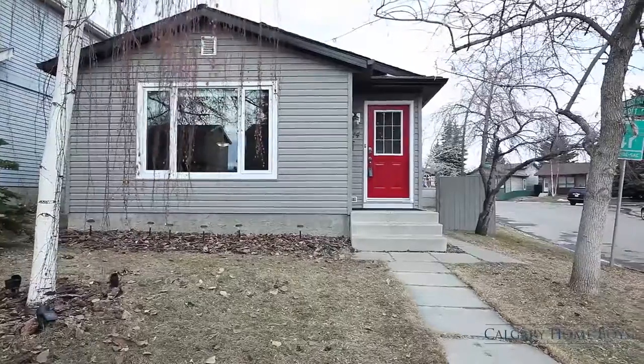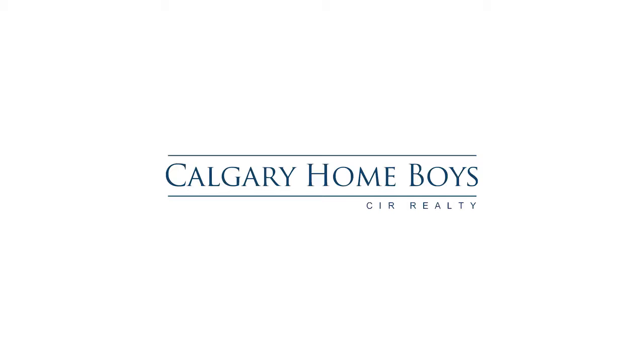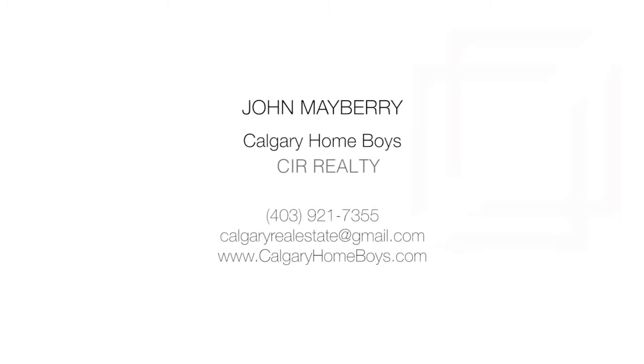This beautifully updated home is waiting for you in Southeast Calgary. For more information or to view this property, please contact John Mayberry with Calgary Homeboys. Thank you for watching.